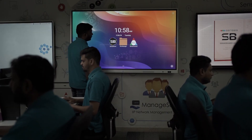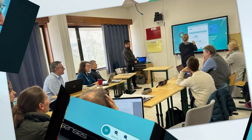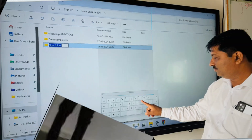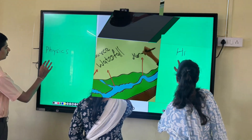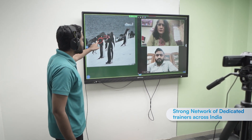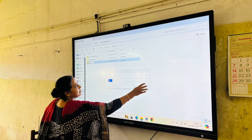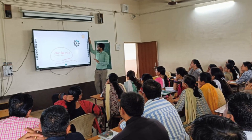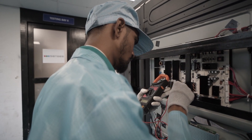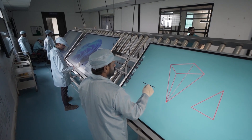At Census, we believe in empowering educators nationwide. We provide multiple training sessions at no extra cost, along with certification. Our dedicated trainers with a pan-India presence are committed to upskilling teachers at regular intervals to help them use the intelligent interactive panel effectively — from metropolitan classrooms to rural schools.